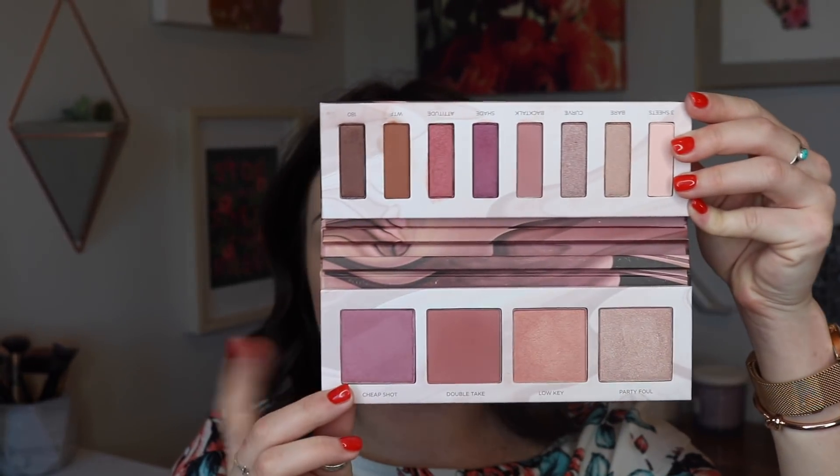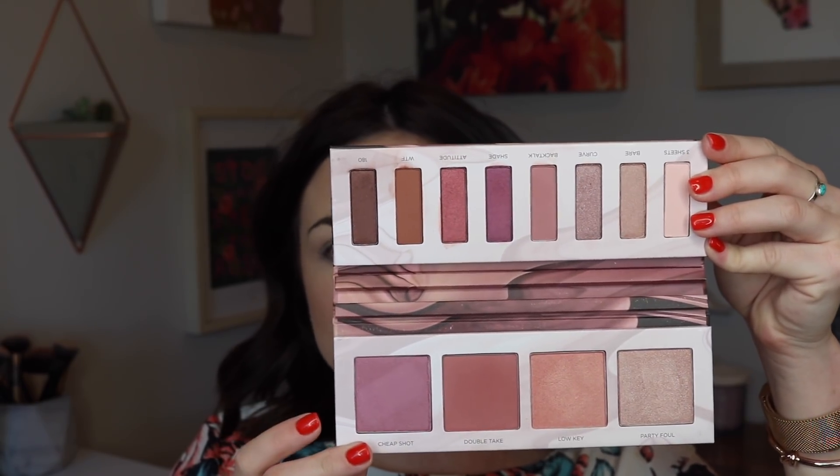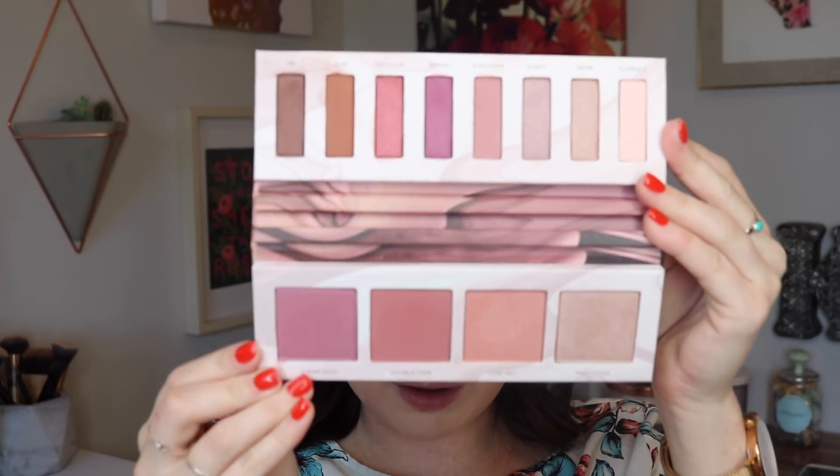It's a very cool palette. I can actually remove the mirror which is so cool — I think it's a very interesting concept — and then it just magnetizes back in. Basically there are four blush/highlighter shades and then eight eyeshadows, all in this kind of warm mauve tone. I've seen a lot of mixed reviews on this — even on the Sephora website it doesn't have a great rating. I'm going to use this shade Backtalk in my crease — it's like a nice pink shade.